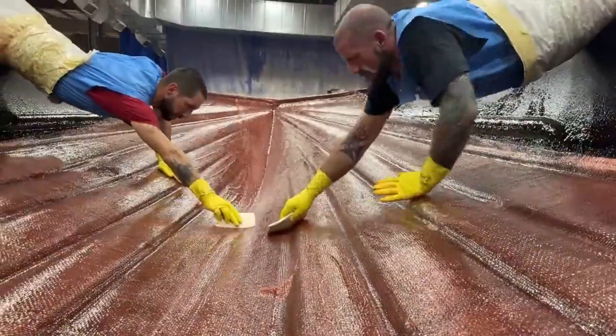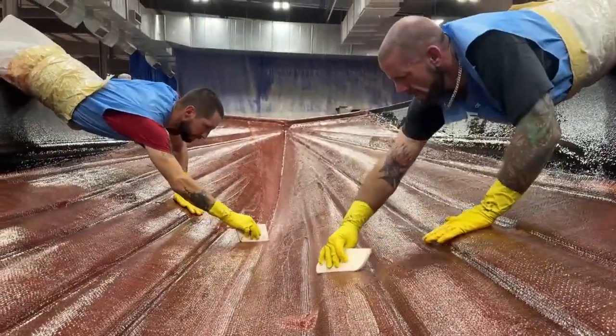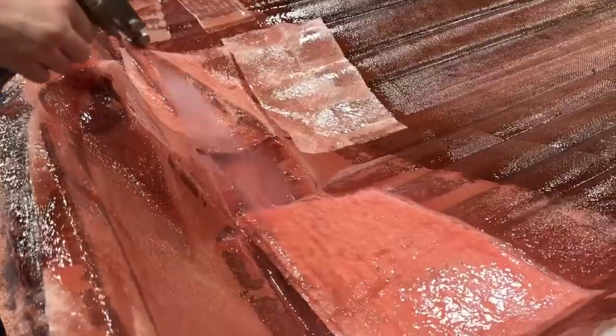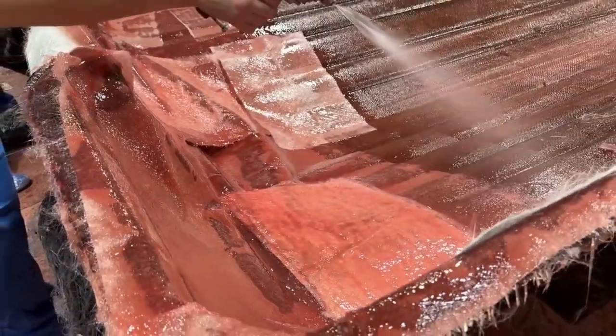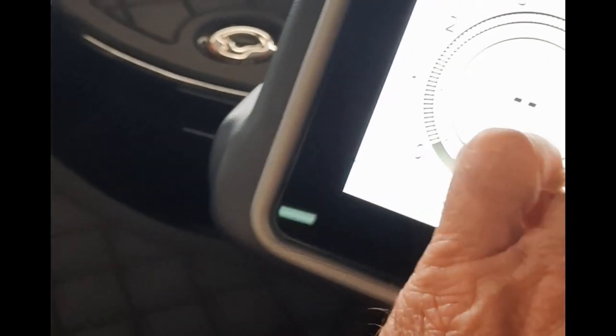What's the difference between hand-laid and hand-sprayed? Hand spraying is faster — it may be a little more efficient in terms of saving money — but it results in uneven layering of fiberglass, which is why the hulls on their boats crack and our hand-laid hulls do not. This boat also features the Viper one-touch smart controls.